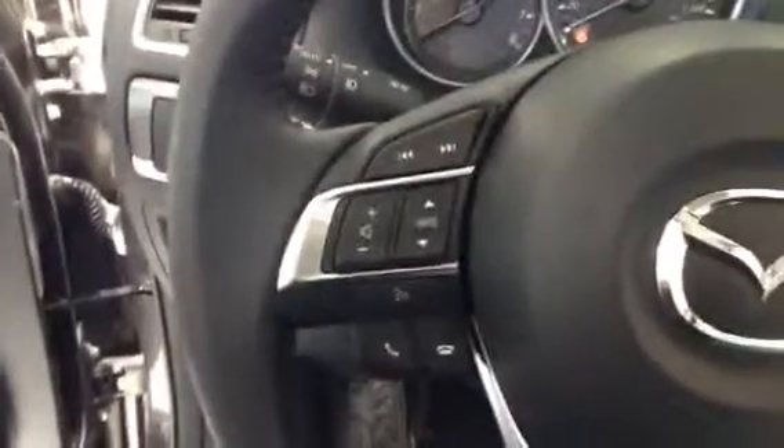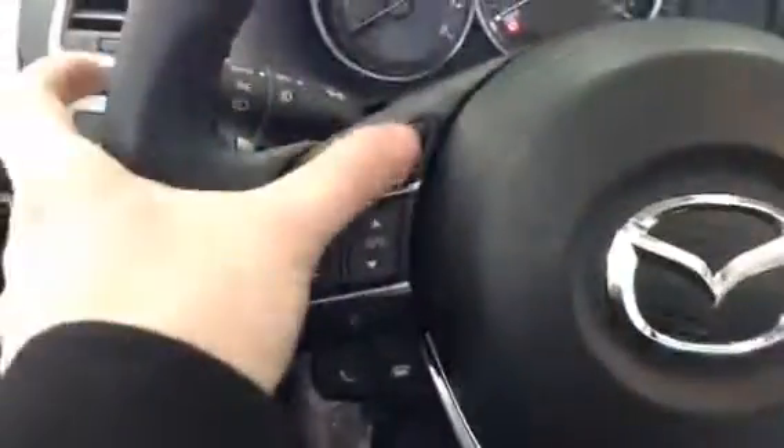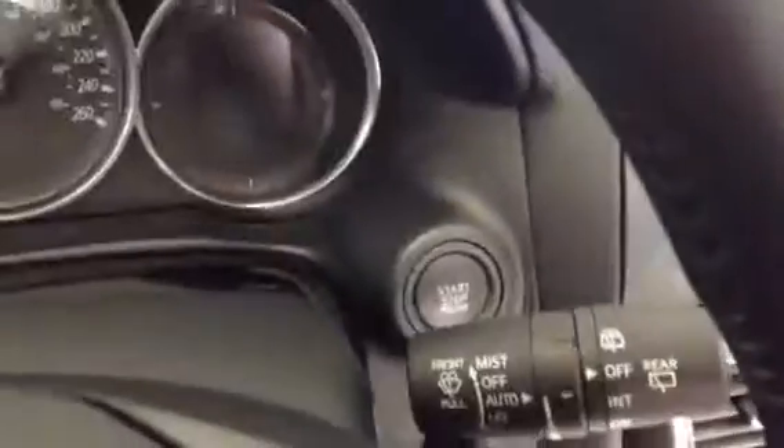As we grab a seat in the driver's side, the first thing you see is of course your leather-wrapped steering wheel. You have all your standard Bluetooth and stereo controls on the left side — literally everything is right at the push of a button within finger reach. Coming over to the right side, you have your cruise control, auto headlights, auto wiper blades, and push start ignition. And a quick look at your cluster.